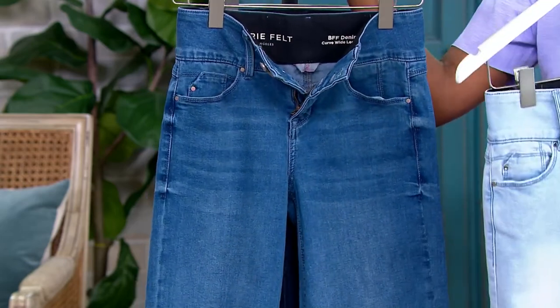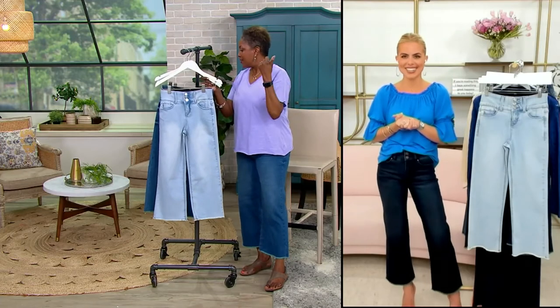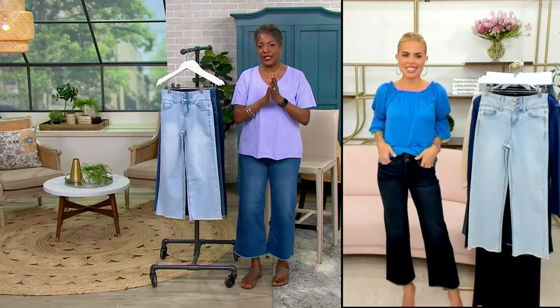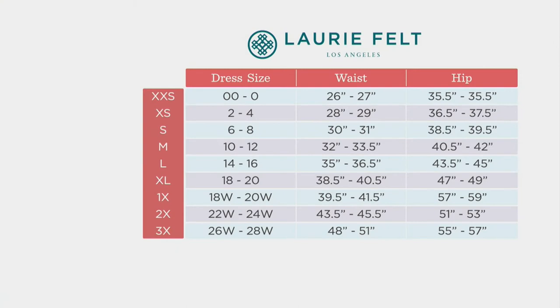I don't want to have to fret and fuss over fashion — no time for that. Item number 499-742. These are sized to QVC size specifications for 00 through size 28 in the women's sizes. Find your waist and hip measurement.